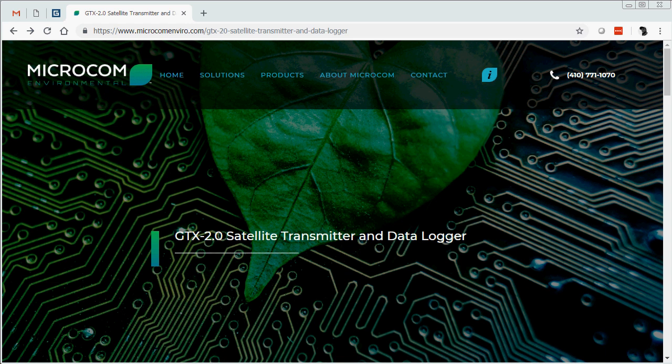Hello and welcome. My name is Matt Taylor from Microcom Design. In this video, I will be demonstrating how to update the firmware in Microcom's GTX 2.0 Satellite Data Transmitter and Logger.